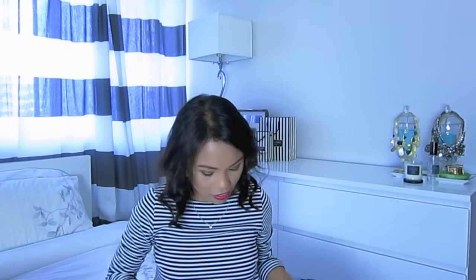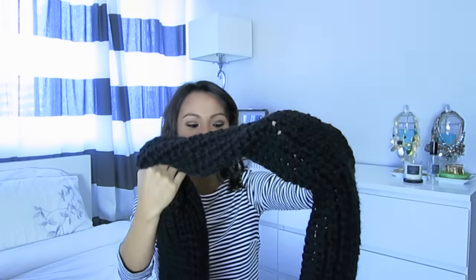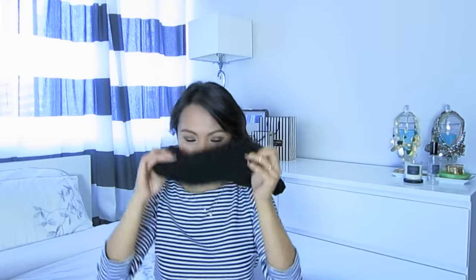Yesterday my boyfriend actually surprised me with a scarf, and this is from Miyuki Crochet — she's actually a local designer here in Montreal. He got me this infinity scarf and I was like, oh my God, that is so sweet. I'd really been wanting a black infinity knit scarf. I never really mentioned it to him, but he just thought to buy it for me — he loves supporting local artists and designers. It's really nice and warm and I'm definitely going to get a lot of use out of it. I'll leave her link down below if you guys want to check it out.